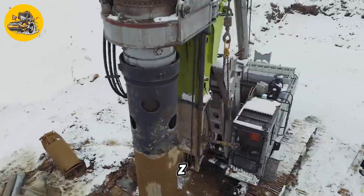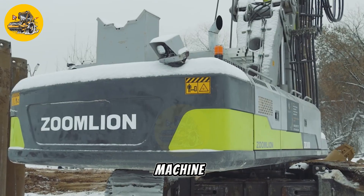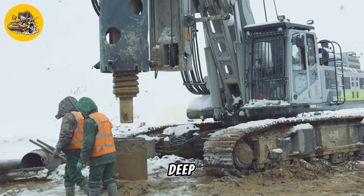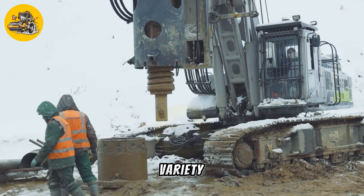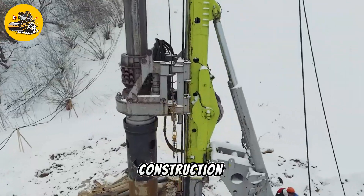The Zoomlion ZR360L rotary drilling rig is a powerful and efficient machine designed for use in the construction and mining industries. This machine is capable of drilling deep, precise holes in a variety of materials, making it an essential tool for many construction projects.